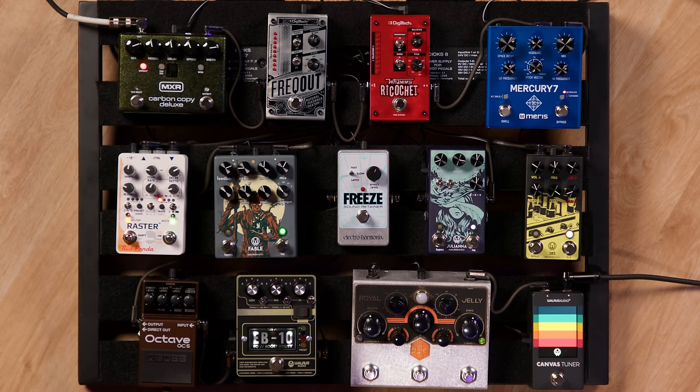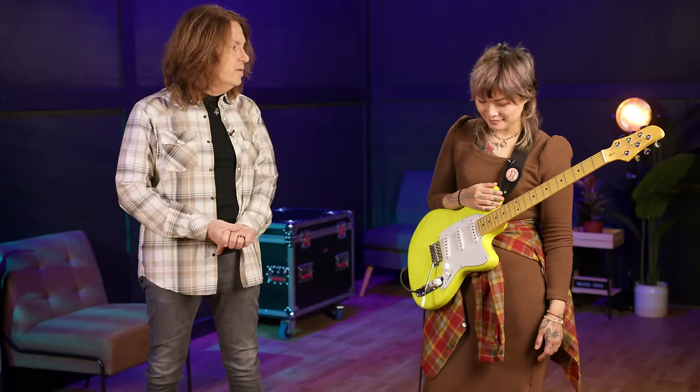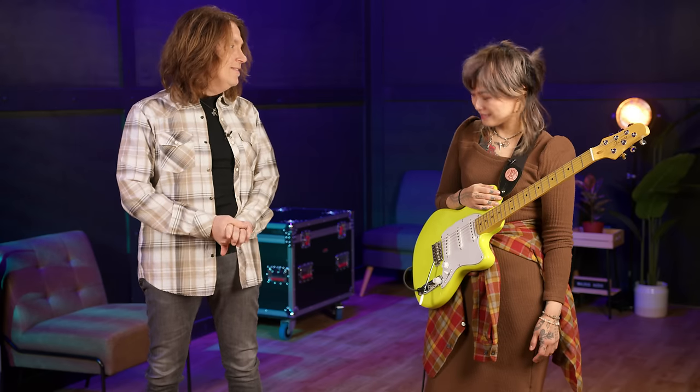Hey everybody, Don Carr here and I'm with Yvette Young. How fortunate am I? Great to meet you. This is Pedal Picks — these are your choices out of our giant pedal display, the world's largest pedal display in the store. These are your picks that mirror your thoughts, your ideas, your workflow. This is quite an assortment here. Thanks for being accommodating with my demands.